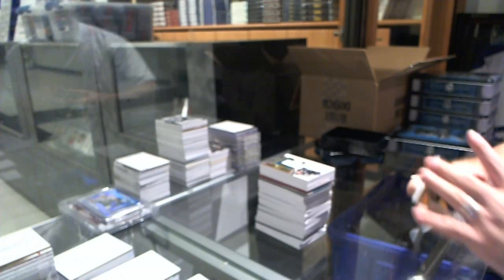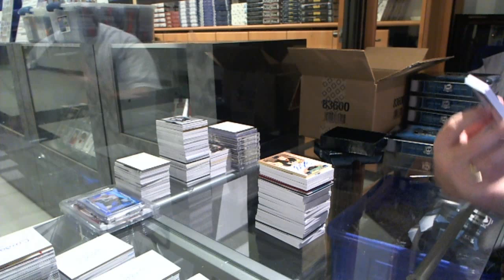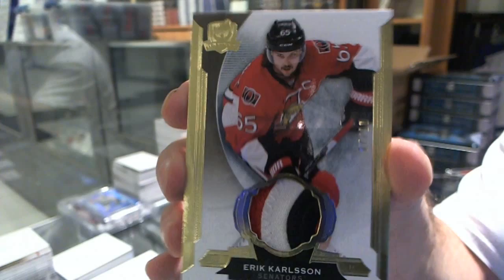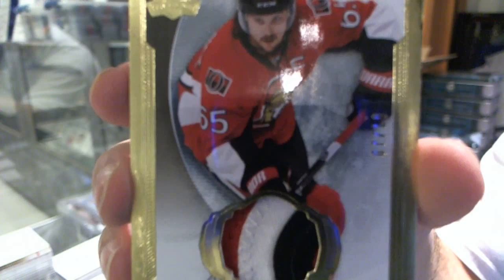We've got number 7 of 10, three-color base patch for the Ottawa Senators, Eric Carlson. Three-color base patch, number to 10, Eric Carlson.